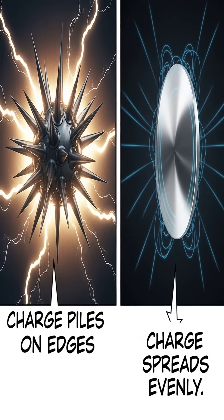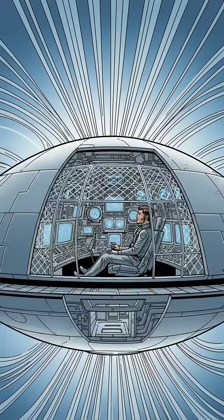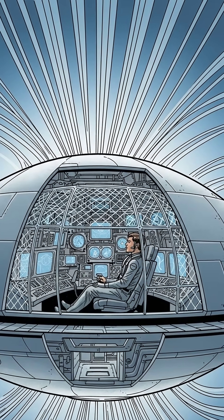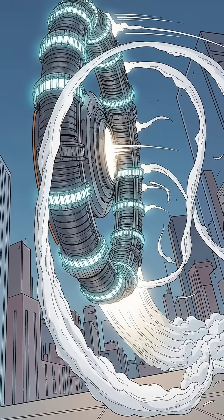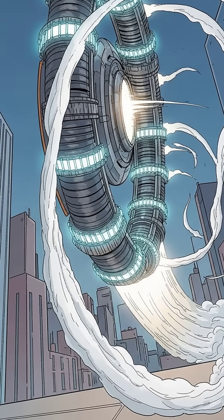If space behaves like a solid, you can push on it — that's the idea behind field-based thrust. Why a saucer? Tesla knew electric charge piles up on sharp edges. A smooth, rounded hull spreads charge evenly, stays stable, and protects the pilot like a Faraday cage.